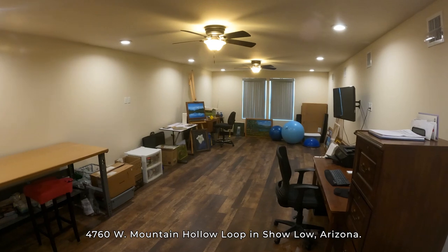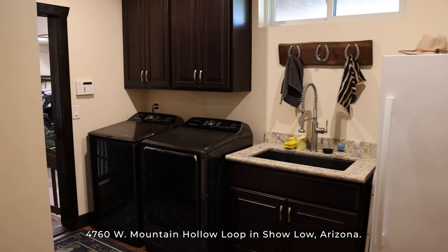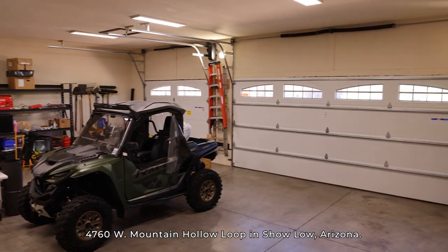Upstairs you will find a large area perfect for a playroom or an art studio. Whether you have multiple vehicles or need extra storage space, the large three-car garage has you covered.